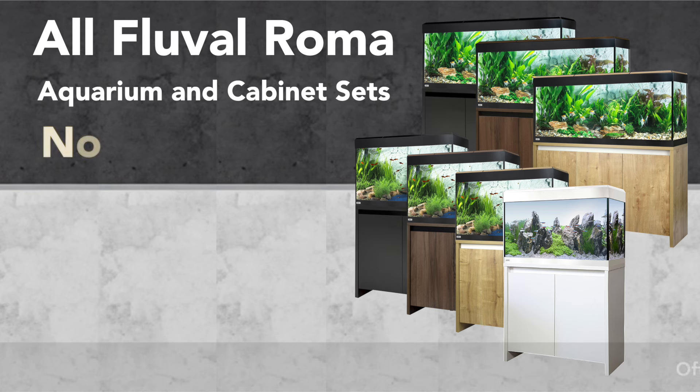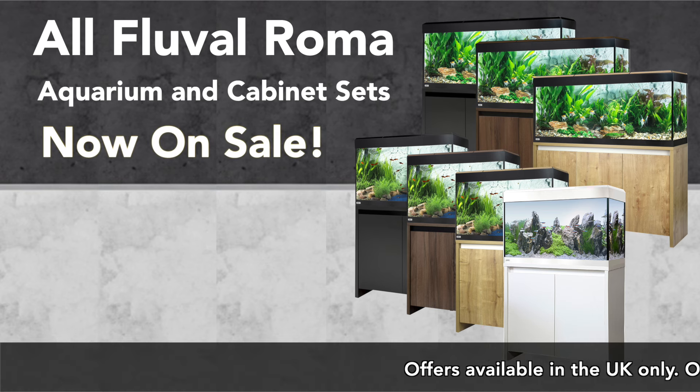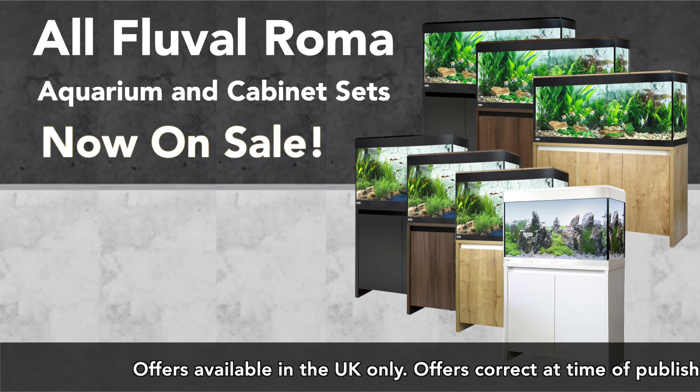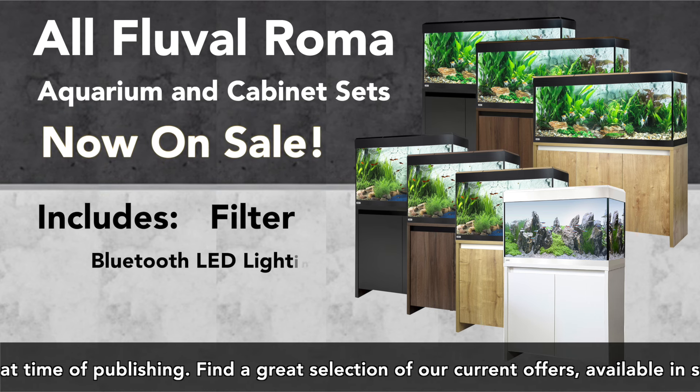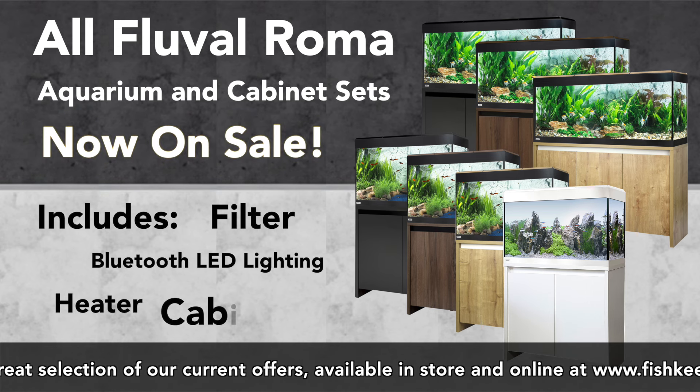All Fluval Roma Aquarium and Cabinet Sets are now on sale. They offer the perfect blend of traditional design and modern technology, and come complete with a filter, Bluetooth LED lighting, a heater and a matching cabinet.